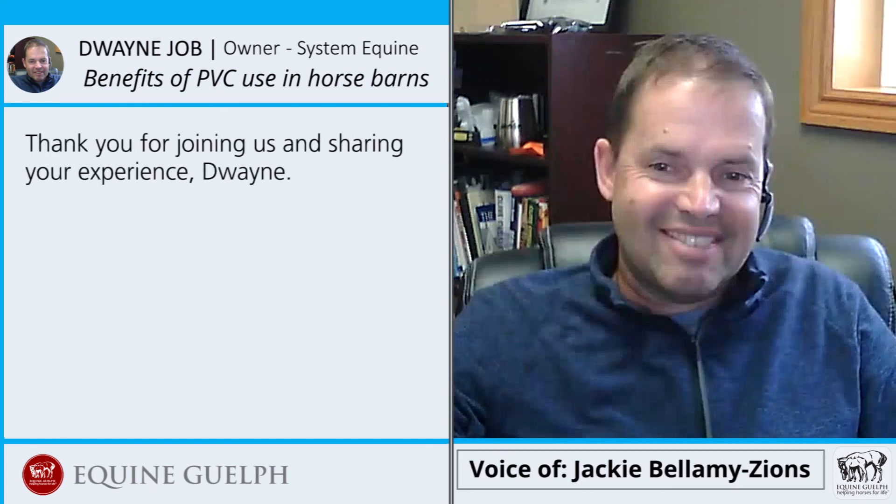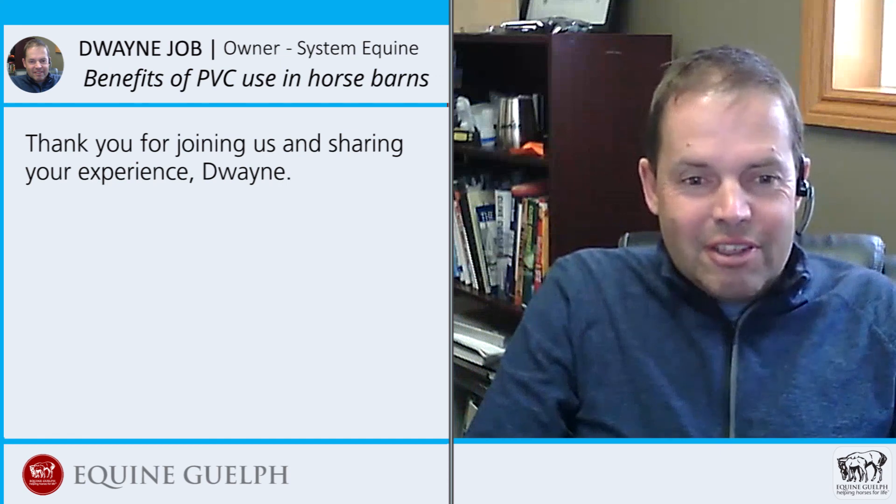Thank you for joining us and sharing your experience, Dwayne. Thank you, thanks for having me.